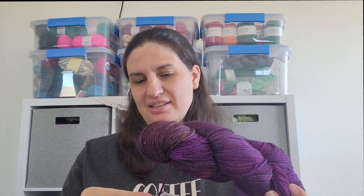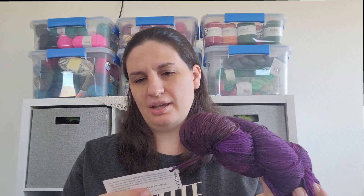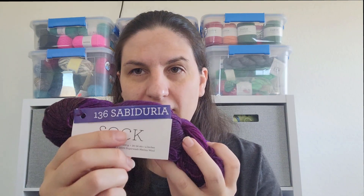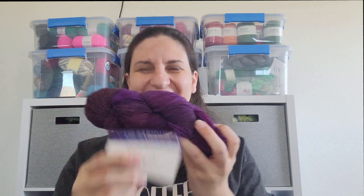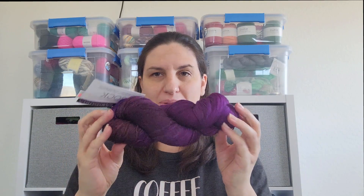This one is Malabrigo Sock in the colorway 136 Sabduria. I'm just going to show it right here — I don't want to butcher it because I will butcher it. It's a beautiful, beautiful purple.